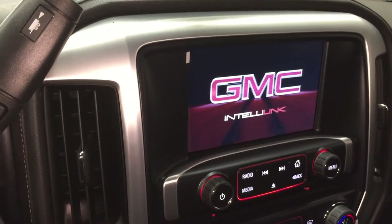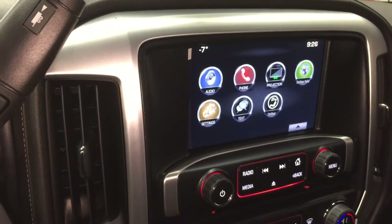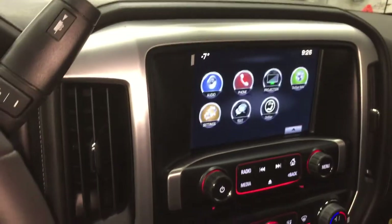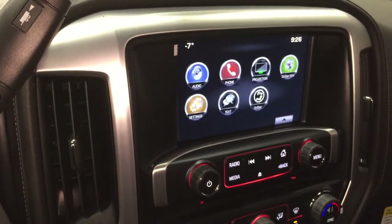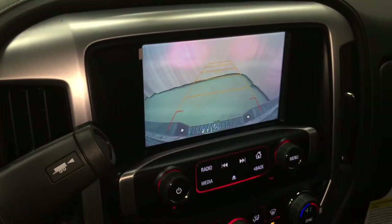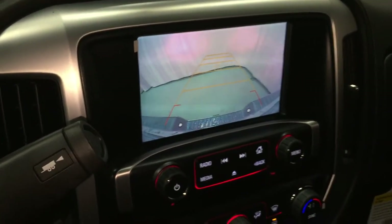Here we have the GMC IntelliLink controlled eight-inch color touch screen. You do have audio, phone, projection, OnStar navigation, settings, texting, the time, the date, the temperature. And if you put it in reverse, this color touch screen becomes an eight-inch color rear-view camera, which is so cool.